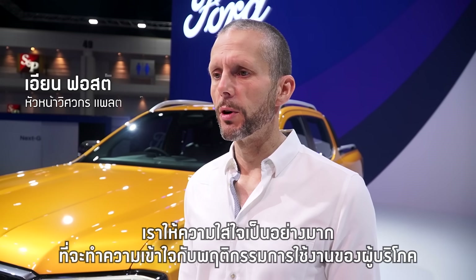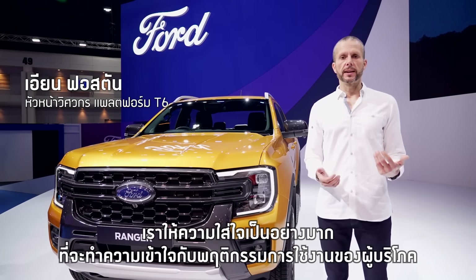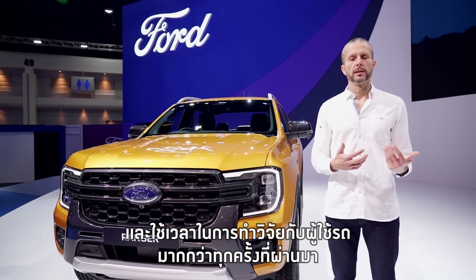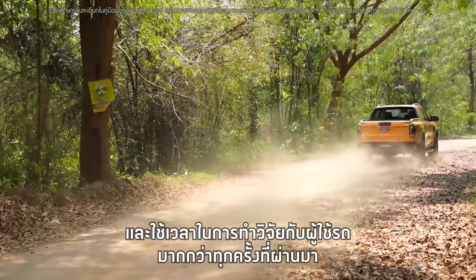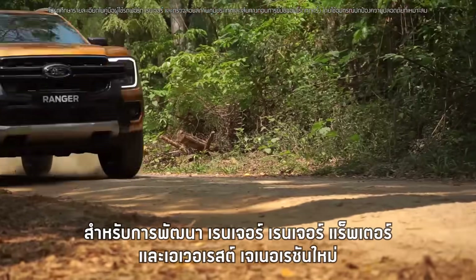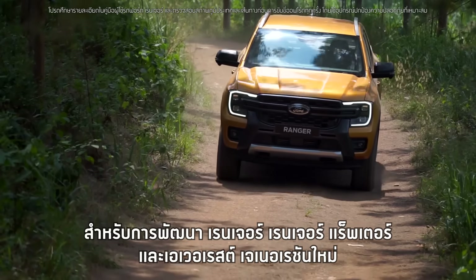In terms of customers, we were really obsessed with understanding how they use their vehicles, whether that's the truck or the SUV, and we really spent time with them. We've done more research on these products for Ranger, Everest, and Raptor than any other programme before.